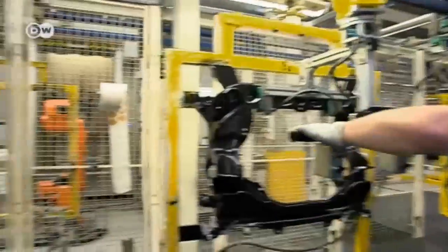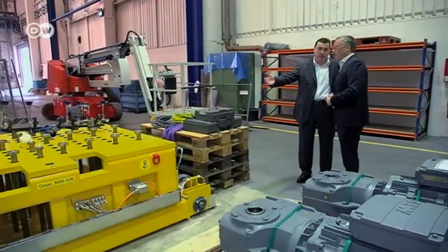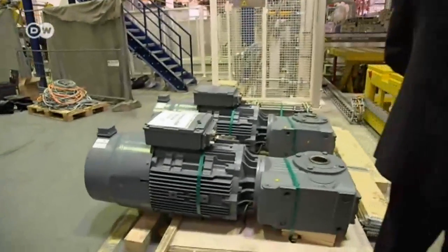Only seven years ago, the plant was part of a family-owned company that went broke. A private equity firm stepped in but failed to get it going again. Then, two years ago, Mexican auto parts supplier Metalsa came to the rescue.